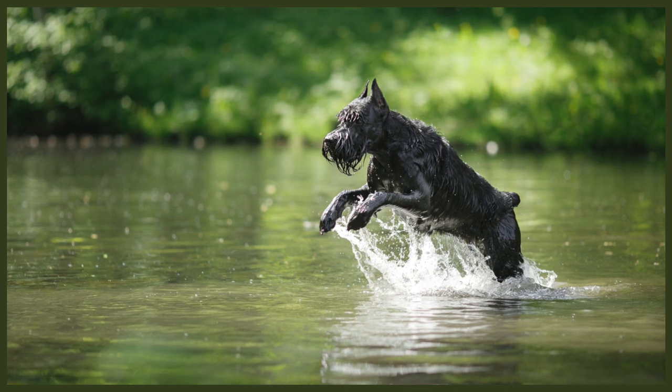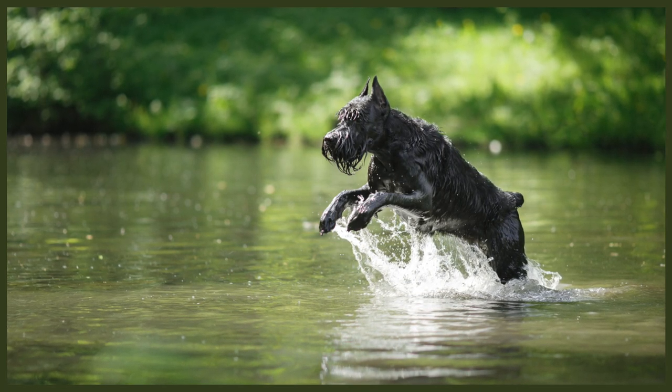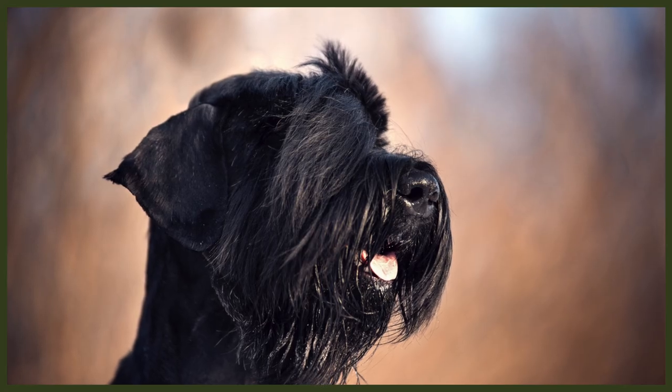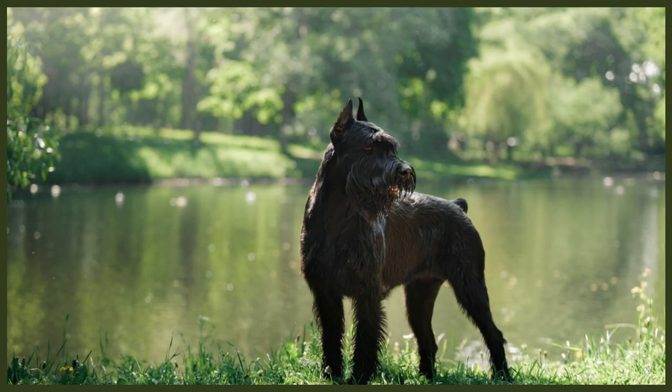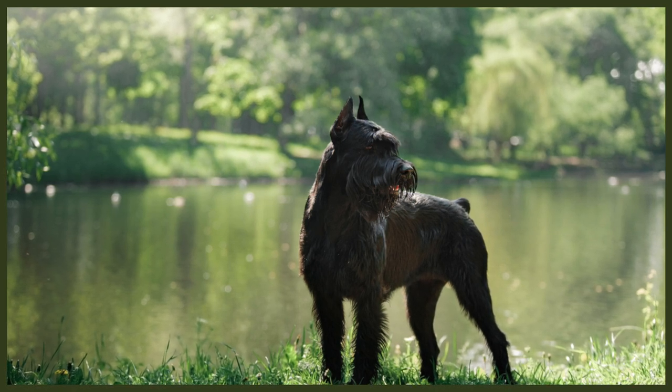Giant Schnauzers are serious working dogs who need several hours of vigorous exercise on a daily basis. If you are a nature lover yourself, this breed may be the perfect choice for you — and the same applies if you are part of an active family who loves spending time in the great outdoors. Your Giant Schnauzer will absolutely enjoy exploring nature along with you, be that on hikes, bike excursions, or visits to rivers or lakes. If familiarised with the water from puppyhood onwards, these bearded guardians can make superb swimmers. Thanks to that high prey and play drive, Schnauzers also make excellent retrievers and incredibly fun playmates for the entire family.